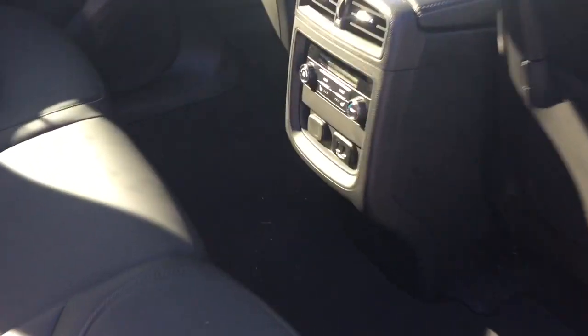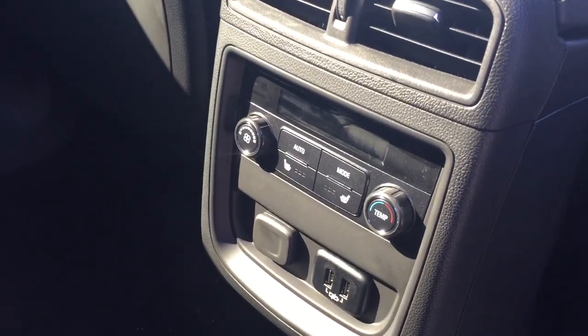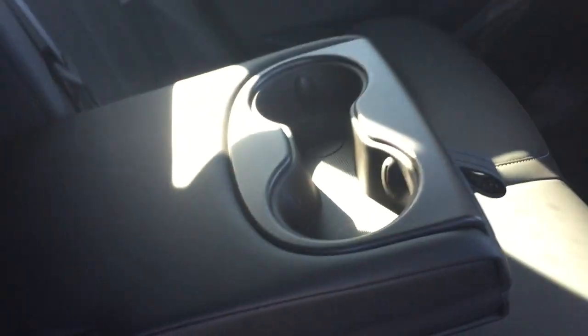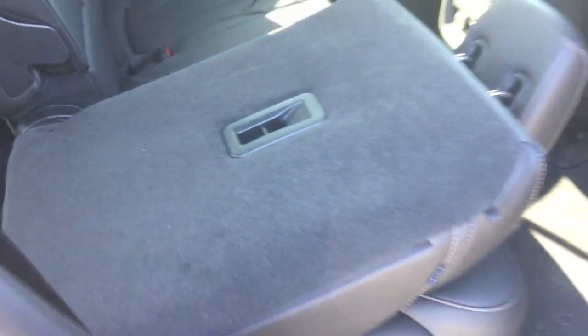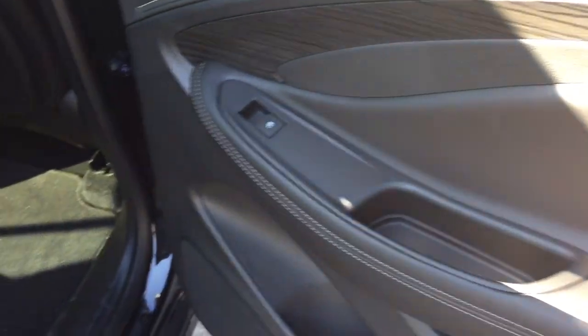You have heated seats here in the back, 12-volt power, two USB ports, rear venting. The all-leather upholstery continues throughout. Room for three passengers, and a fold-down armrest with cup holders. To fold the seats down from back here, just grab that lever, pull it up, and those seats will fold down for you. Soft touch materials, wood grain trim notes, power windows, and the nice deep-tinted glass throughout is going to keep things cooler in those summer months.